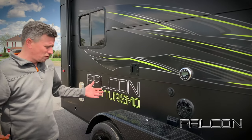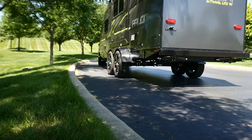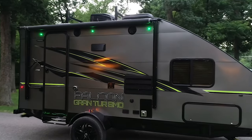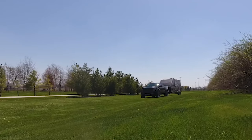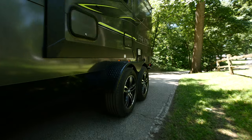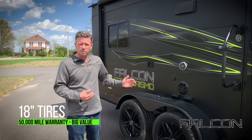My favorite Falcon feature overall — the thing I think sets it apart — is that we've moved the wheels to the outside of the body all the way to 101 inches, as far as you can go, and then went the extra mile with 10-inch wide, 18-inch premium tires. This creates a better center of gravity, cuts down on trailer sway you see in lightweight trailers, and with all that extra rubber absorbing bumps it protects the integrity of the trailer over the years.